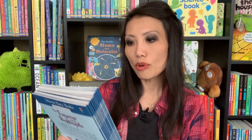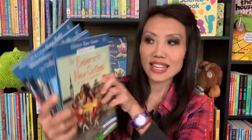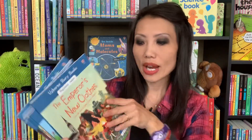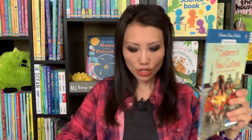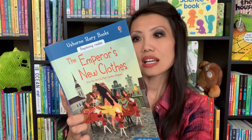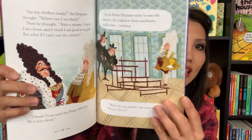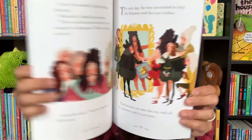Our next one is a new set that just came out from Usborne Books and More. This is the Usborne Storybooks Beginning Reader Set. There are 12 individual books in this set. This is for the beginning reader. There's also the developing reader and the confident reader, all recommended for ages six and up. You can see the inside — the pictures are still big and vibrant, and you can see the number of words per page.